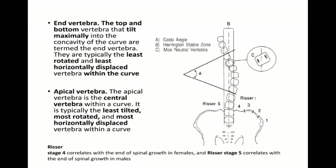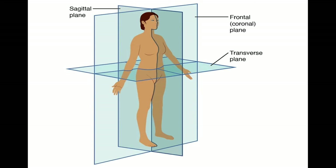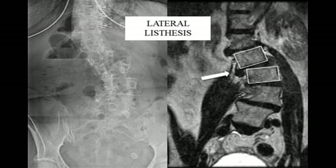How do you measure the Cobb angle? You measure the end vertebrae — top and bottom — by the bones that are angled most. The apex is the vertebral body farthest from the midline. There are the planes: sagittal, coronal or frontal, and transverse or axial. Another important concept in deformity is lateral listhesis — bones sliding in the coronal plane.